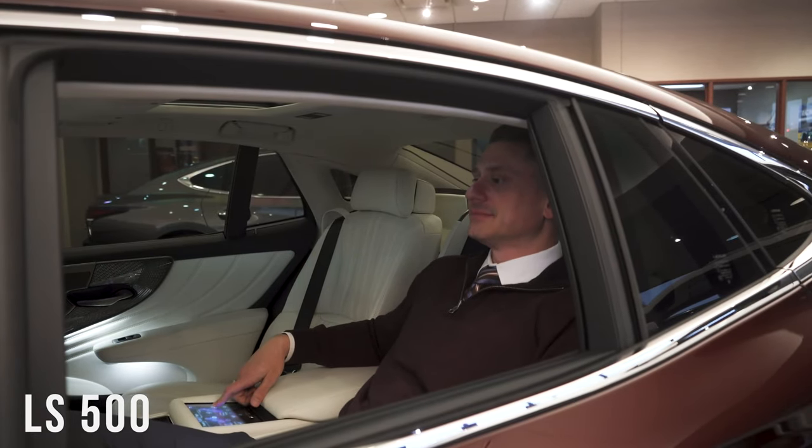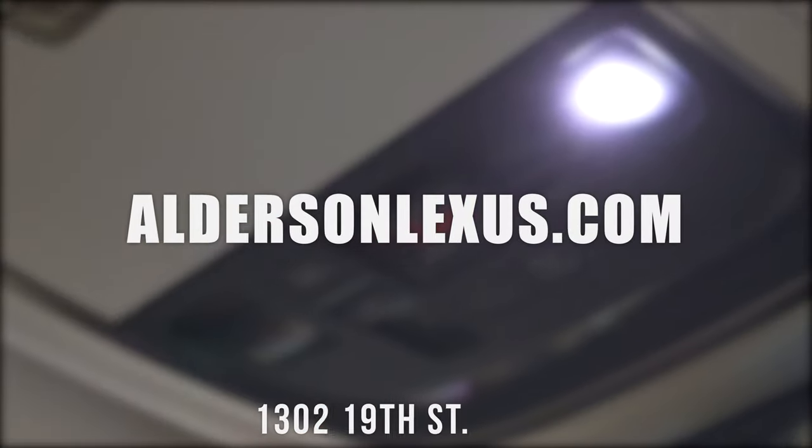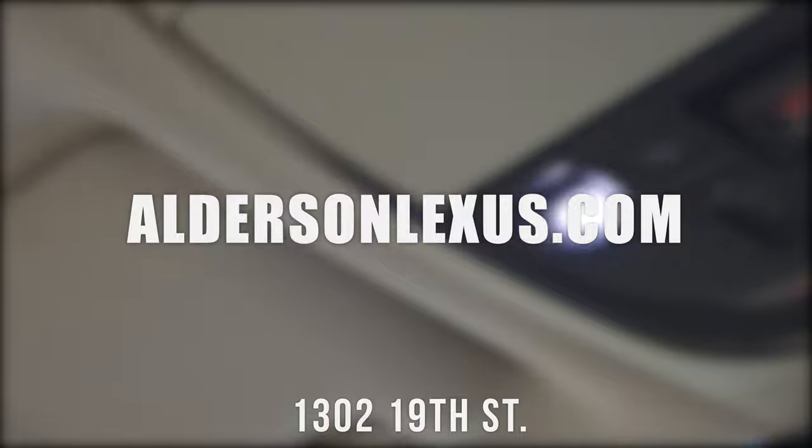For more information on this limited edition Inspiration Series LS 500, please stop by 1302 19th Street or call your salesperson for more information.